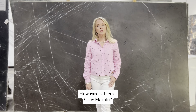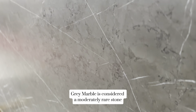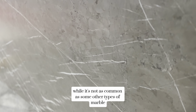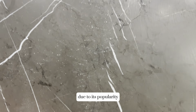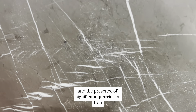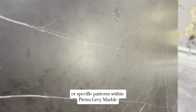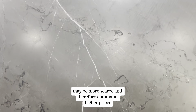How rare is Pietra Gray Marble? Pietra Gray Marble is considered a moderately rare stone. While it's not as common as some other types of marble, it's still widely available in the market due to its popularity and the presence of significant quarries in Iran. However, certain varieties or specific patterns within Pietra Gray Marble may be more scarce and therefore command higher prices.